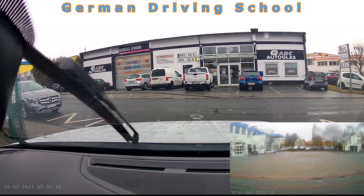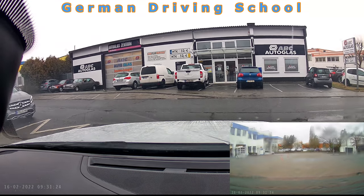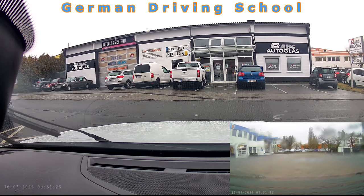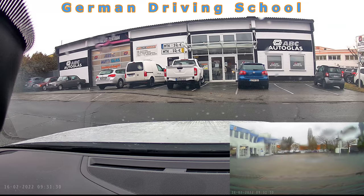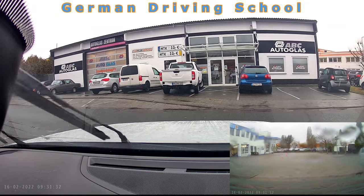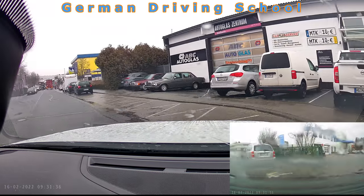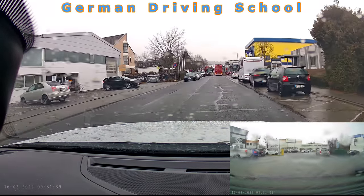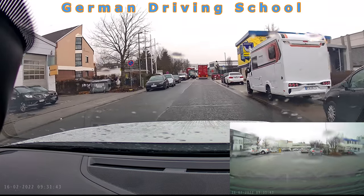Then we started the driving and we were leaving the private property to the left side. The visibility is always not so great here because the parked cars on the left and right side reduce visibility. But the students train it very often, so it is no problem to drive out.